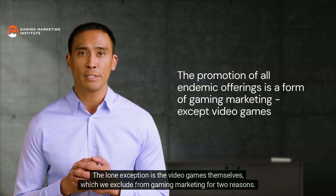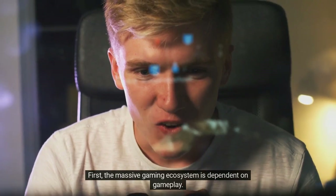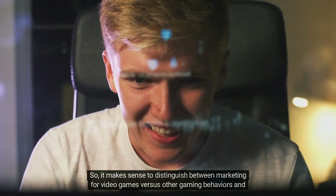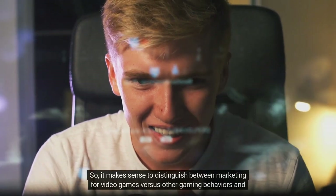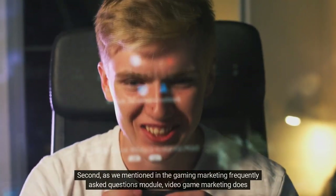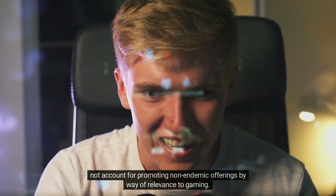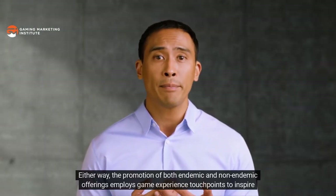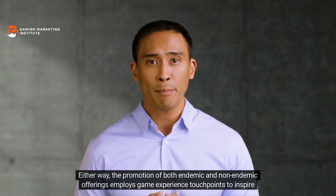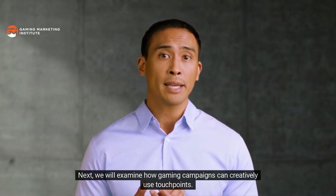The lone exception is the video games themselves, which we exclude from gaming marketing for two reasons. First, the massive gaming ecosystem is dependent on gameplay, so it makes sense to distinguish between marketing for video games versus other gaming behaviors. Second, video game marketing does not account for promoting non-endemic offerings by way of relevance to gaming. Either way, the promotion of both endemic and non-endemic offerings employs game experience touchpoints to inspire action from gaming audiences.